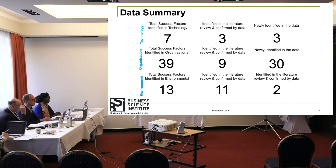Looking at data numbers, in the technology domain seven success factors were identified in total: three were identified in the literature review and confirmed by data, three newly identified success factors emerged from this study, and one success factor identified in literature was not confirmed by data. In the organizational dimension there were 39 success factors — nine during the literature review confirmed by data, and 13 identified as new success factors. For the environmental dimension there were 13 total: 11 confirmed by literature review and data, two identified as new success factors.